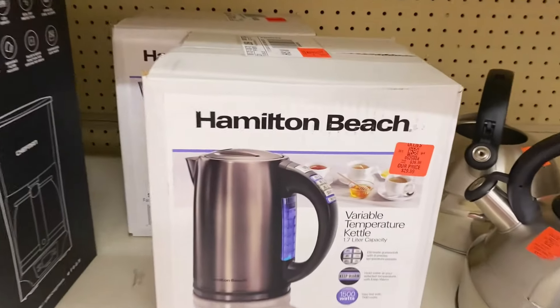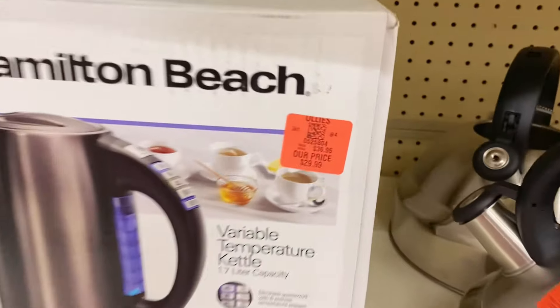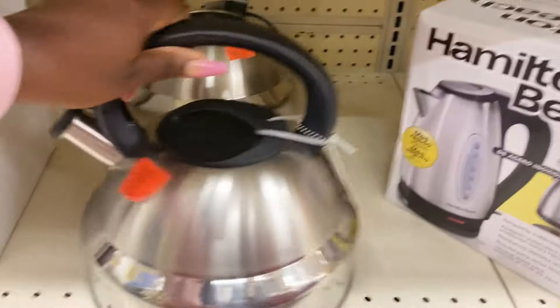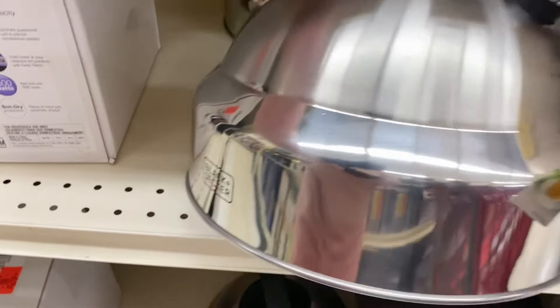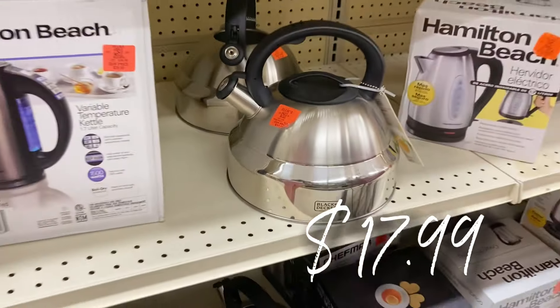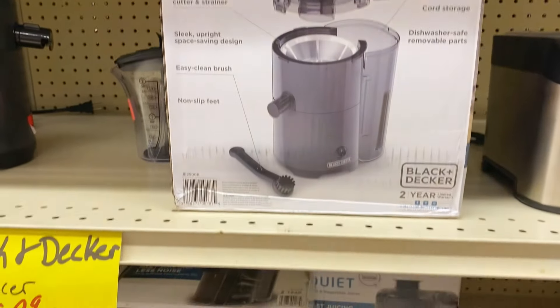They've got new Hamilton Beach variable temperature kettles for $29.99, and a nice stainless steel stove-top kettle by Black and Decker for $17.99 — that's a rockstar find.